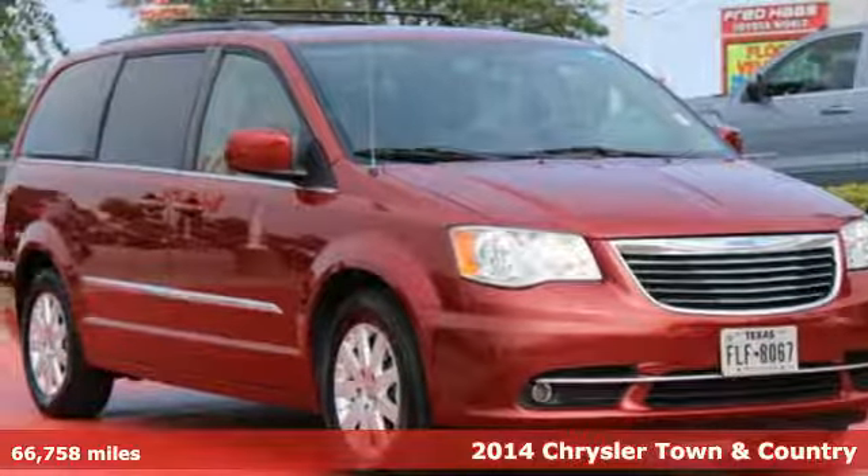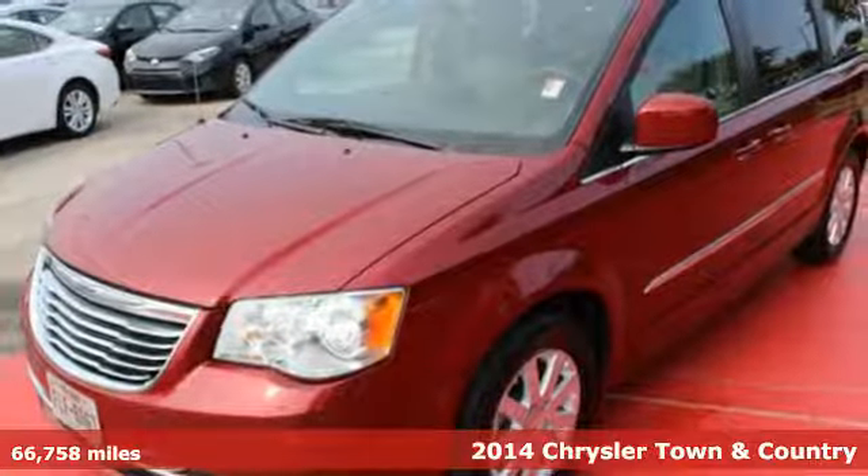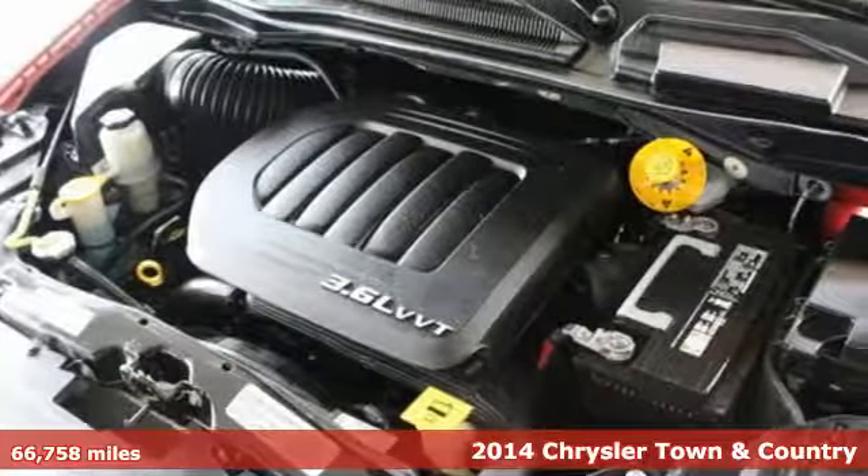Here's a 2014 Chrysler Town & Country. Whether loading up the team for a soccer game or cruising the countryside, this Chrysler will get you there in style.